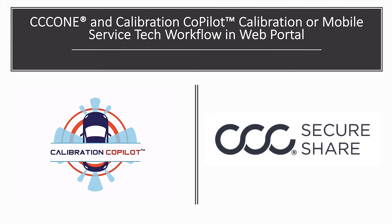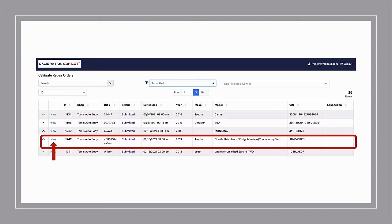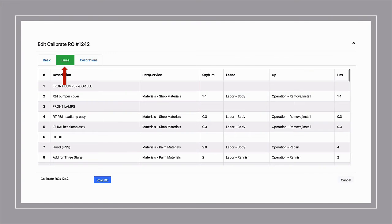Once the customer has shared their data from CCC1 and they've processed the request, that service request ends up as an incoming repair order. The calibration or mobile tech on the web portal would click on incoming ROs, find that particular RO in the grid, and then click on view. When they click on view, it will bring them to the calibration form page, and all they need to do is click on the line item tab to have access to all the detailed line items for that particular RO that the service was requested by the shop.